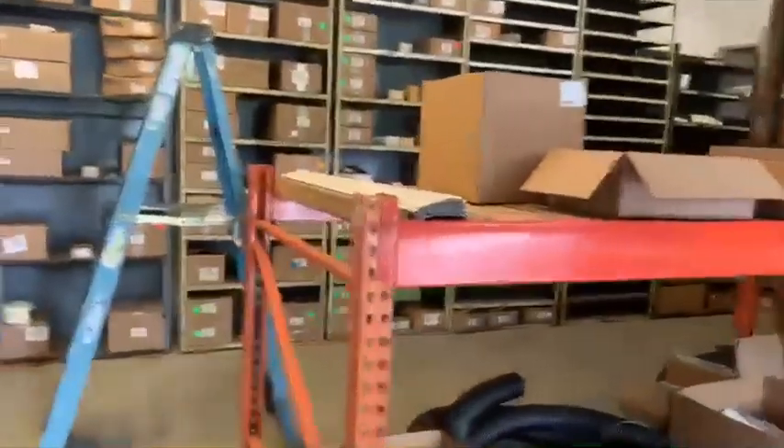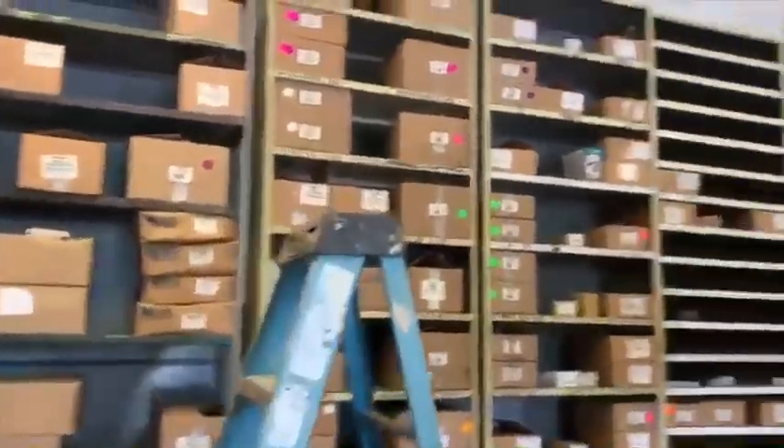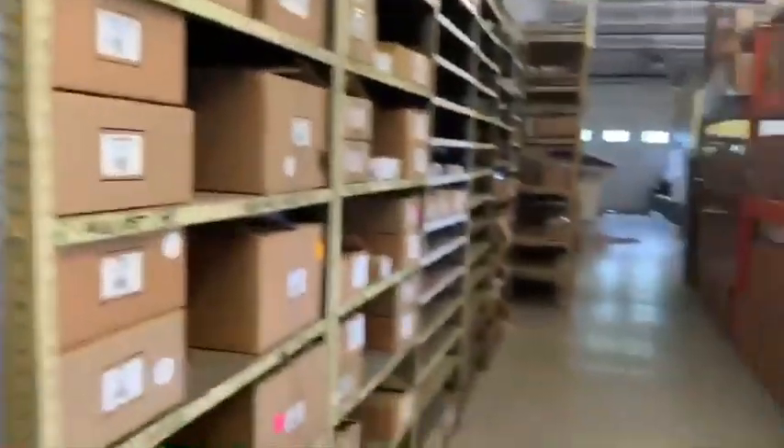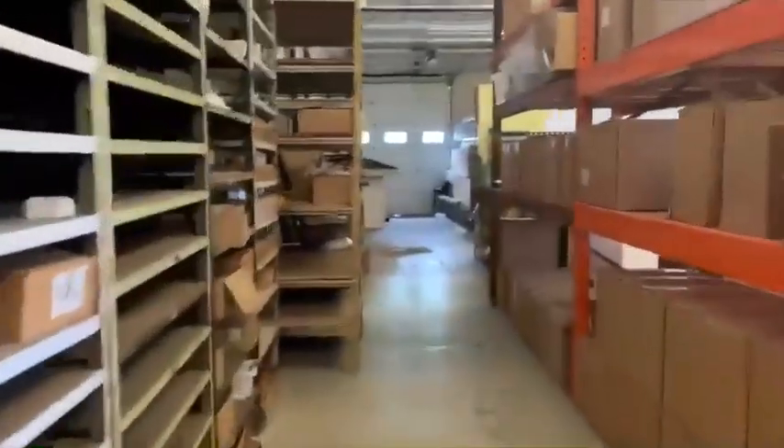Soffit, and as you head back here, lots more accessories — elbows and caps, all the things that you need.